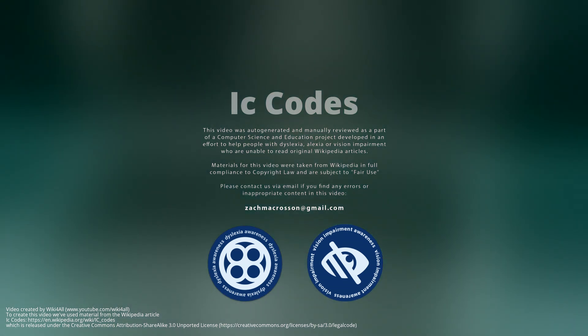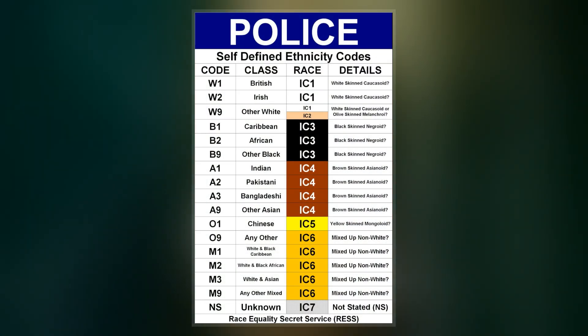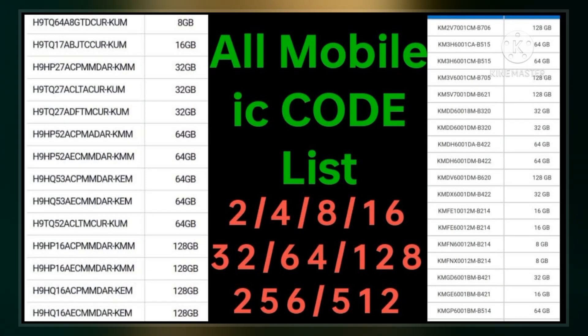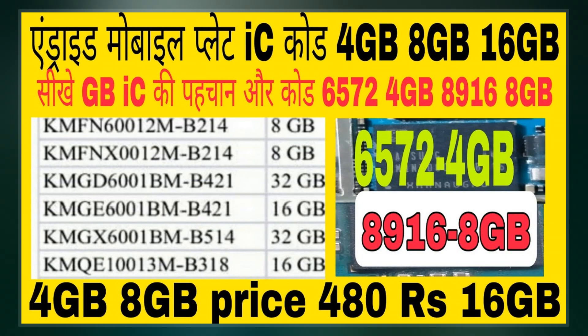IC codes, or 6 plus 1 codes, are codes used by the British police in radio communications and crime recording systems to describe the apparent ethnicity of a suspect or victim. Originating in the late 1970s, the codes are based on a police officer's perceived view of an individual's ethnicity based on a visual assessment, as opposed to that individual's self-definition.